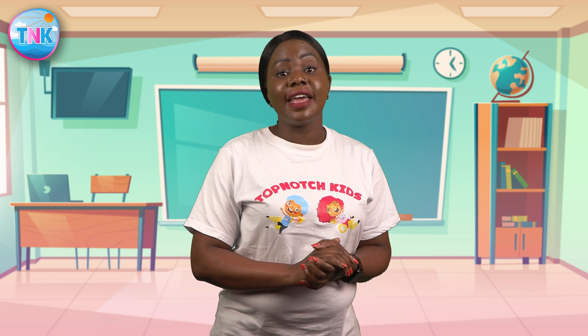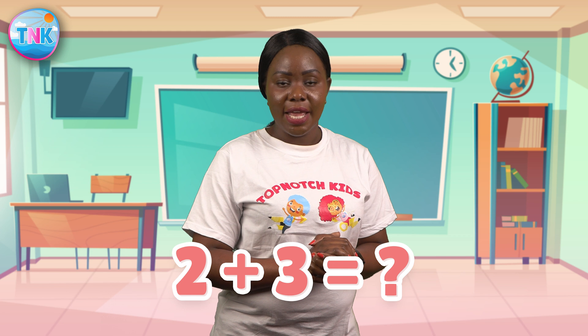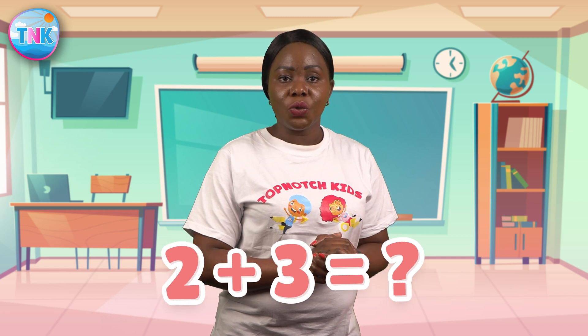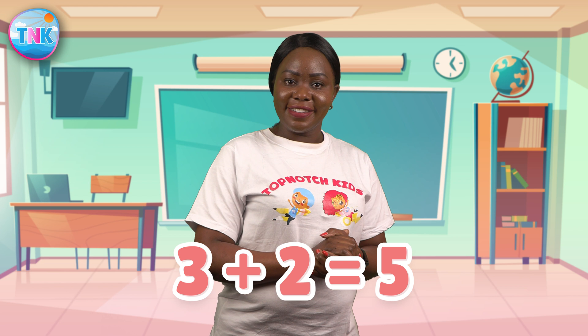We are really getting the hang of this! Now let's put our skills to the test again. Are you ready for a challenge? Yes! I'll show you a series of numbers and I want you to shout out the answer once you add them up. Ready? Let's go! Here's our first addition problem. Are you ready? What is two plus three? That's right! It's five!